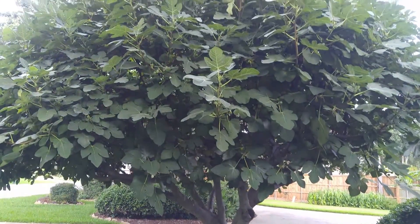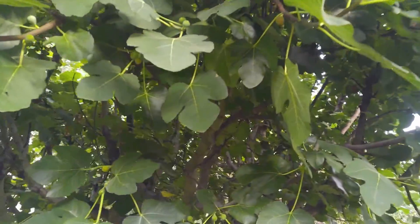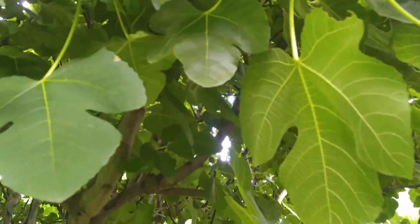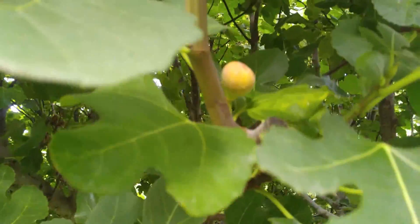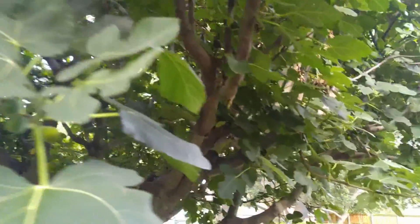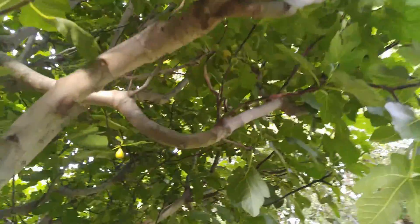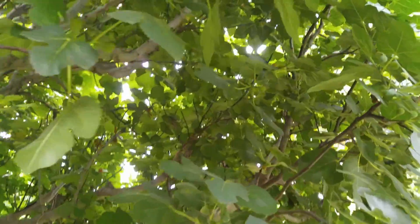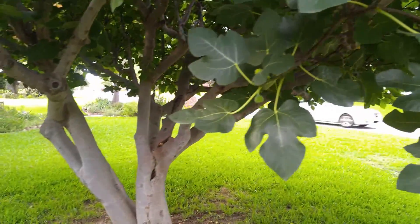That is our magnificent fig tree. The figs are coming in. Logan and I ate a bunch of figs yesterday. That one's ready to pull off. That one up there is probably only one percent ready. This one is ready to be plucked and eaten — maybe a little bit more. I can't even imagine in pounds how much this would be.